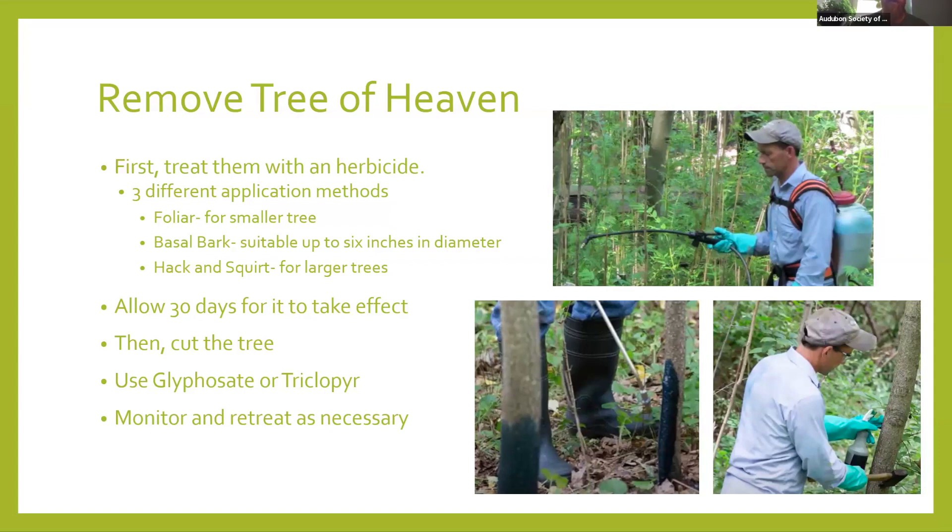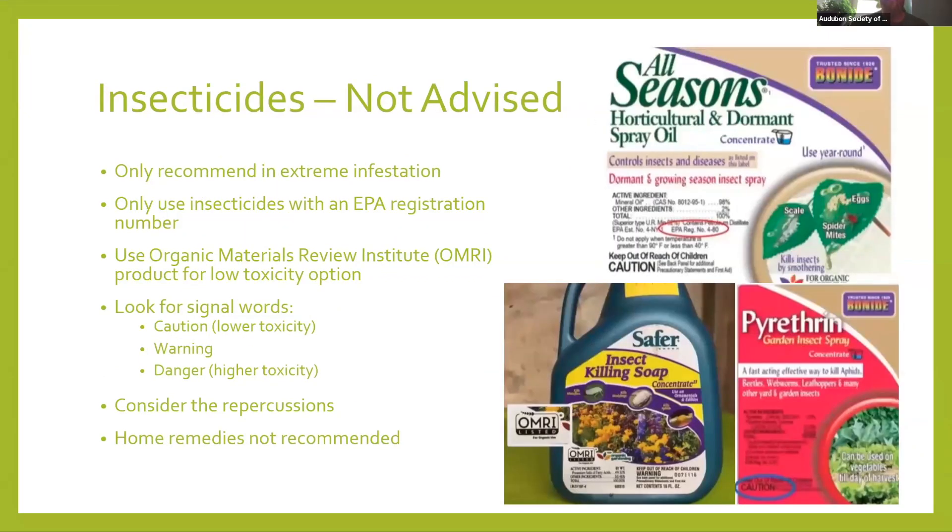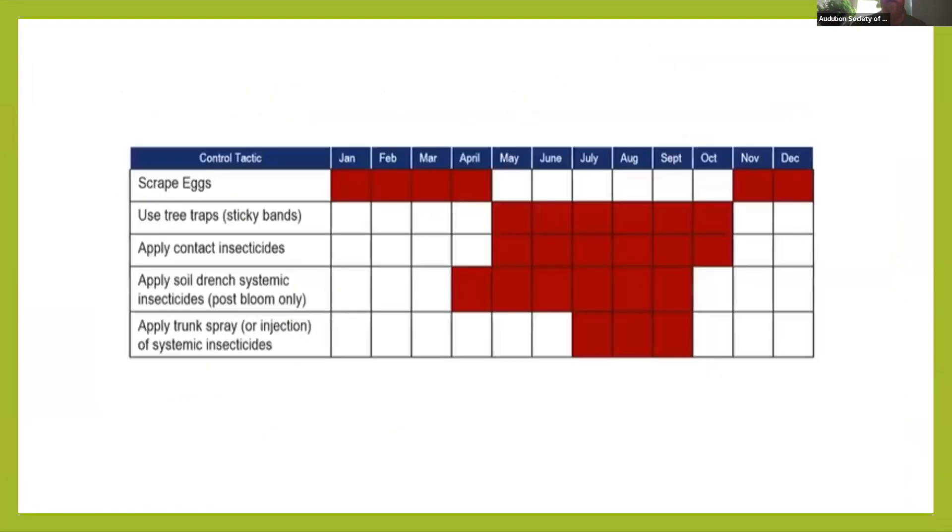We do not advise insecticides except in extreme infestation — and that is when you call on a professional, because a lot of the stuff required to actually kill it is extremely toxic. Only use insecticides with EPA registration. You'll often end up killing a lot of other beneficial species like ladybugs, monarchs, and a whole host of other things that we're losing. Home remedies are not recommended. People were using pine saw, but that can cause a lot of other secondary problems that are maybe even worse than the spotted lanternfly.